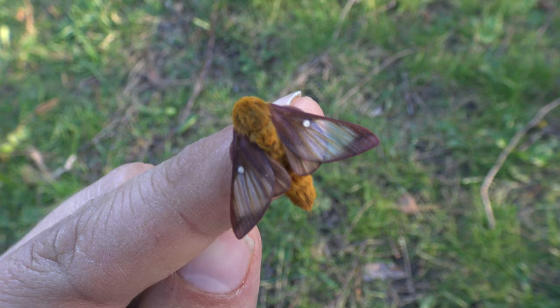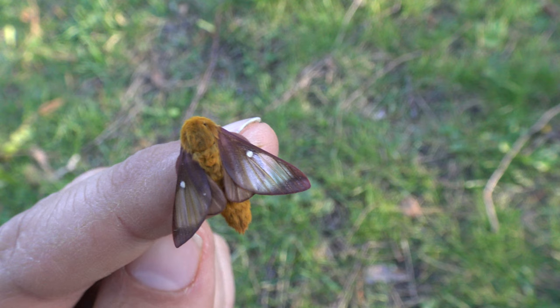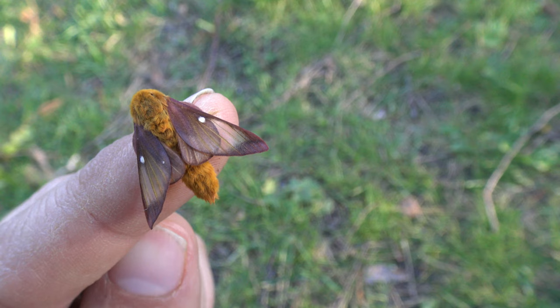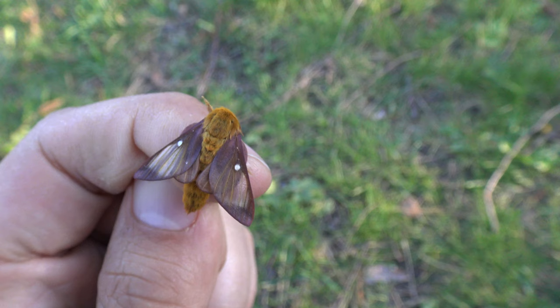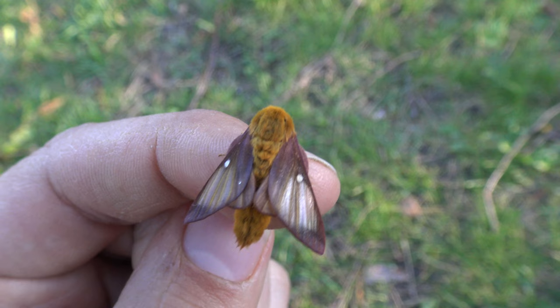Surprisingly, there's a good number of species of them. Saturnids are popular moths to raise in captivity, but these Anisotas are not. I guess they are discriminated against because of their small size — most people really want to have big moths to show off, and not something tiny and, I guess to a lot of people, insignificant like this. But I say that is nonsense.